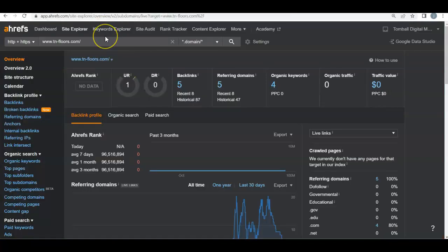So before we get deeper into that, let's take a look behind the scenes at your website. So www.tn-floors.com — we put it in, out pops your rankings.